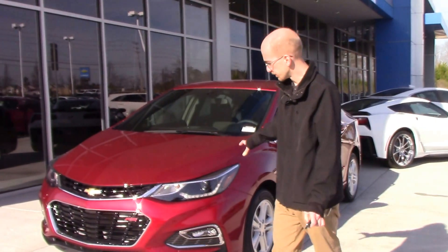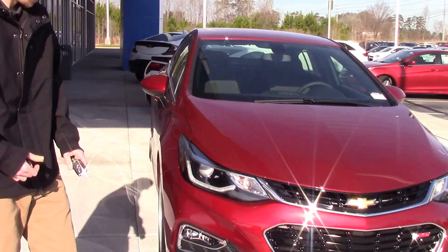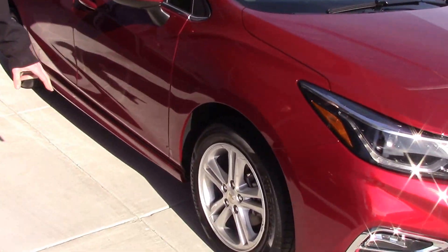As you take a walk around the vehicle, this has got a sleek design to the front end. It's got a beautiful chrome-accented grille. This model comes equipped with alloy wheels.